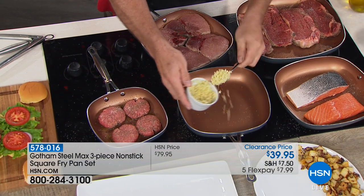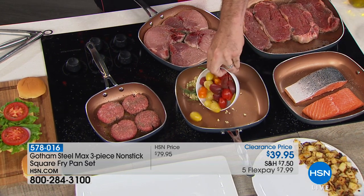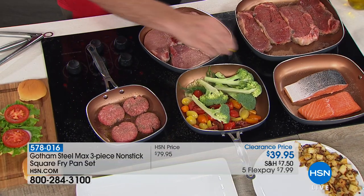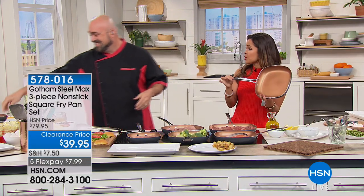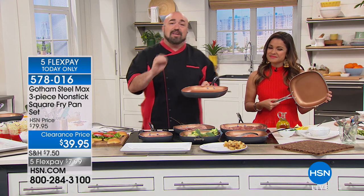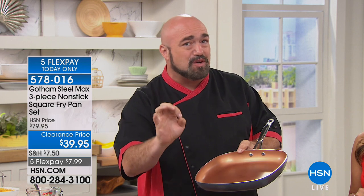Basically what that means is your food — your steak, burgers, salmon — is not going to stick. You don't have to use butters and oils and you can wipe it clean. You're getting all three sizes for $39.95 — it's half off. We're down to our final quantities, making room for you. $7.99 on FlexPay. Frankly, what we've been conditioned to spend hundreds and hundreds of dollars on when you want quality cookware — you don't have to, because feature for feature they stand up to those high-end kitchen stores. Happy Father's Day to all the hard-working dads and moms that wear those hats.